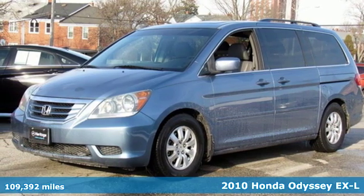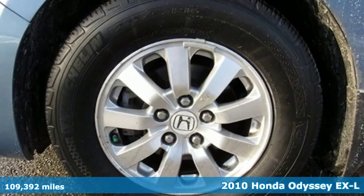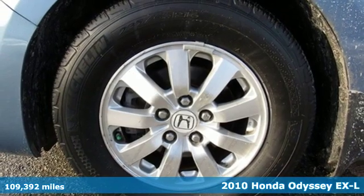It's a 2010 Honda Odyssey. Every Honda is designed with the driver in mind.